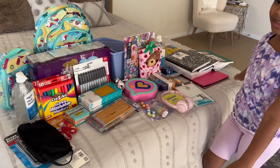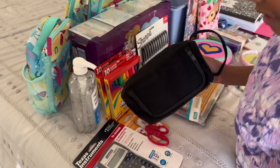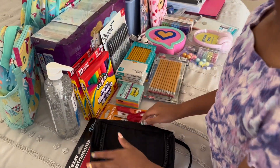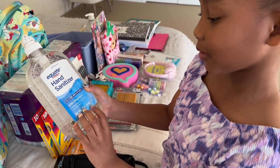Today I'm going to be showing you guys what I got from Walmart for school. First, these two things are for my brother: a pencil case and a calculator.